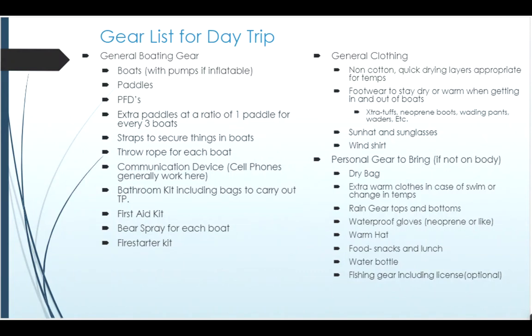This is a list of some of the general gear that you might take on a day trip. The boating gear includes: boats, paddles, PFDs, extra paddles, things to strap your equipment in, throw ropes, communication devices, toilet kits, first aid kits, bear spray, and a fire starter kit. For general clothing, you're looking at non-cotton clothing — things that are quick-drying and can be used throughout the trip even if the weather is not ideal.